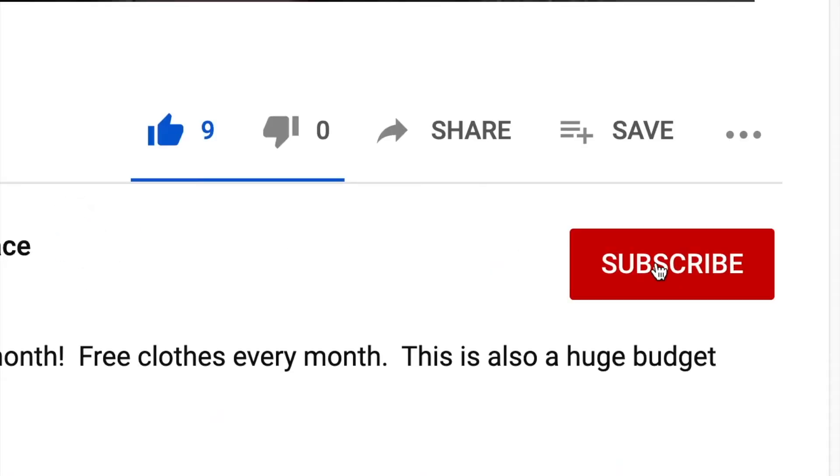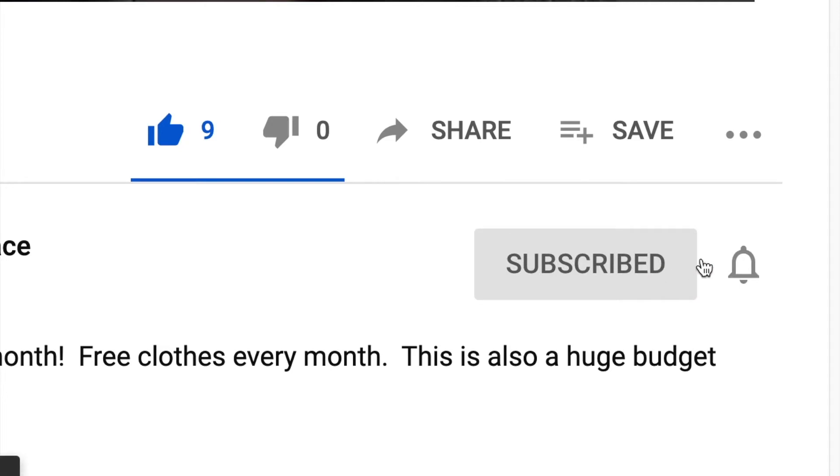This is Lauren Mack with Hacking the Rat Race, and I would love for you to hit the like button and subscribe so you don't miss any more days of this 30-day challenge, and also so you don't miss any other videos on money saving and investing.